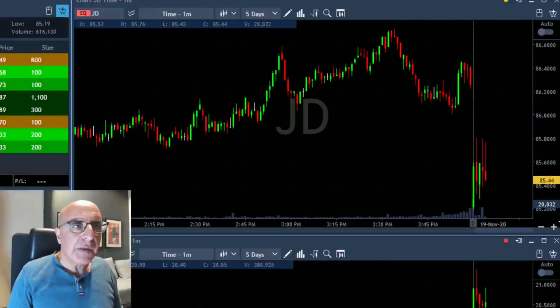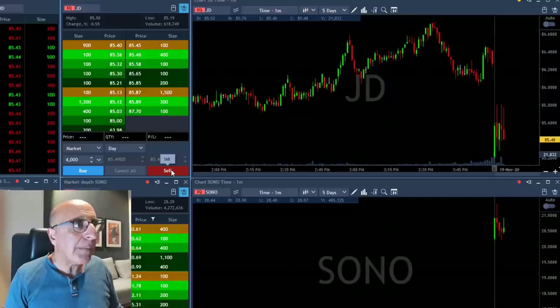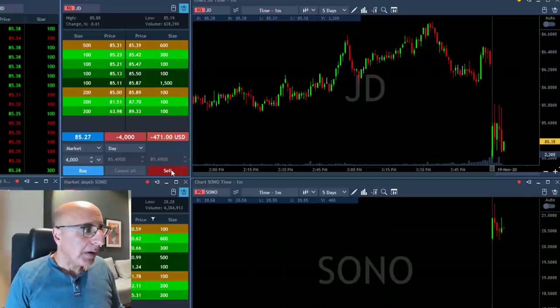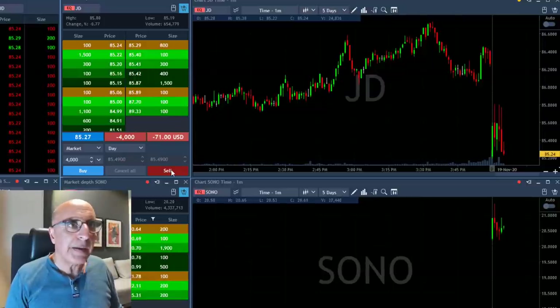Hi traders. JD is starting with a gap down and I would really like to short it because usually when a stock starts with a gap down it should be a gap and go. So here we go, about to short 4,000 shares. Now I'm short. I would like to see it under the lows. The initial move is okay but a breakdown under the lows is required here.